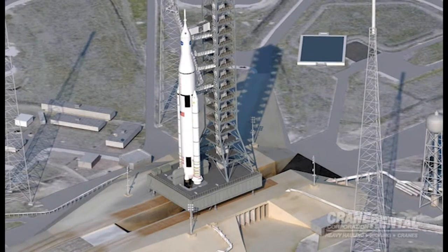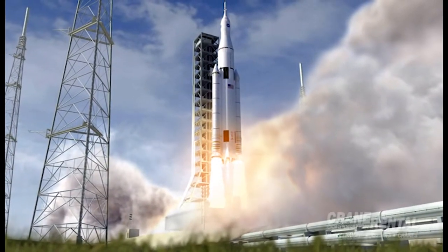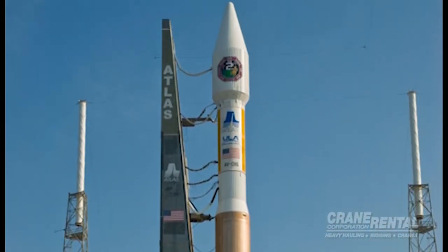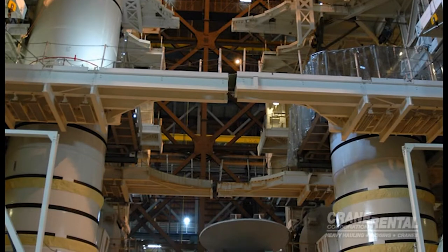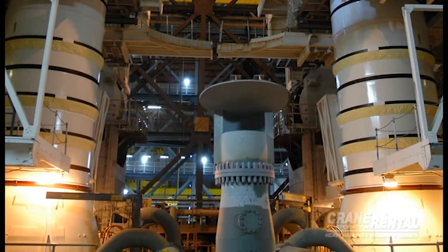The new designs for the VAB included the Space Launch System, a massive rocket intended to return astronauts to deep space. The building is also to be set up to host commercial rockets that are much smaller. With that in mind, engineers from the Ground Systems Development and Operations Program designed flexible systems to meet the needs of several different kinds of booster rockets.